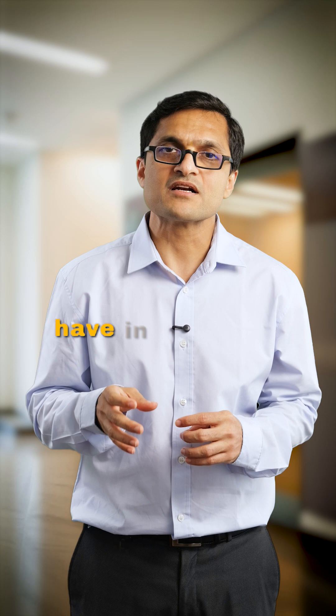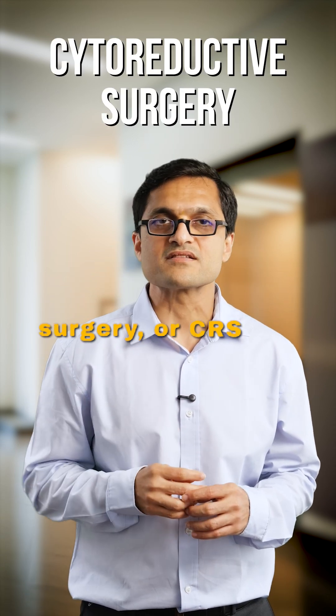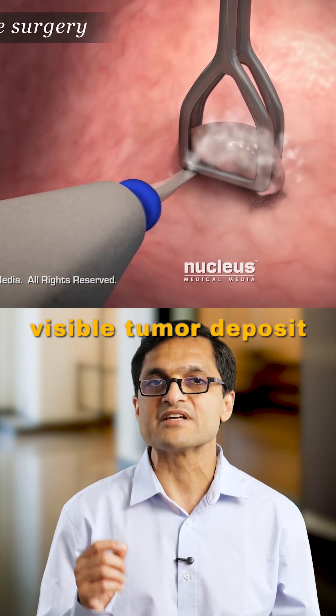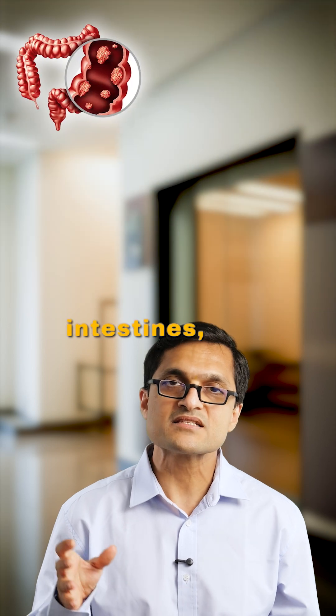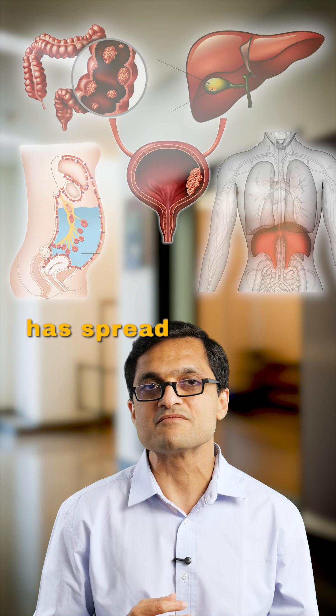One of the most powerful tools we have in advanced cancers is a procedure called cytoreductive surgery, or CRS. In CRS, we open the abdominal cavity and remove every single visible tumor deposit we can detect — sometimes from the intestines, liver surface, peritoneum, diaphragm, bladder, wherever the disease has spread within the abdomen.